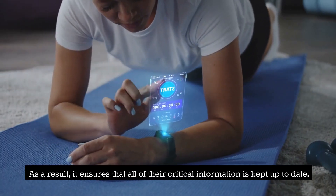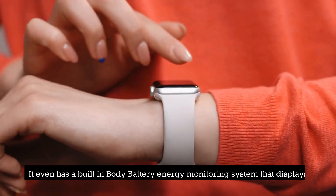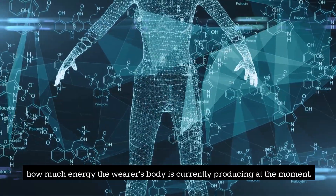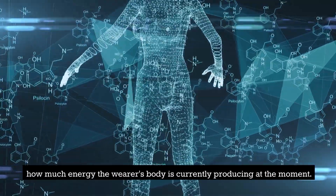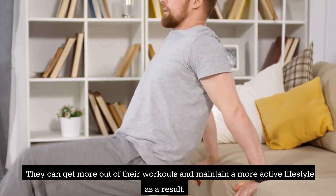As a result, it ensures that all of their critical information is kept up to date. It even has a built-in body battery energy monitoring system that displays how much energy the wearer's body is currently producing at the moment. They can get more out of their workouts and maintain a more active lifestyle as a result.